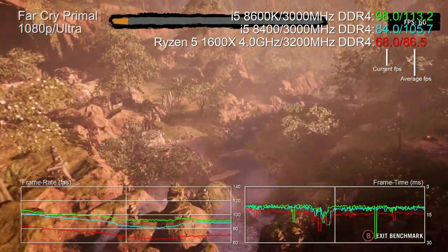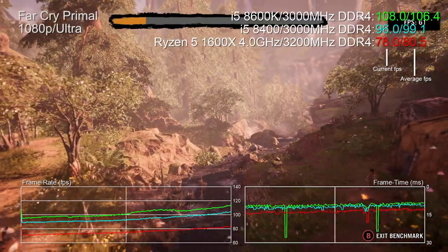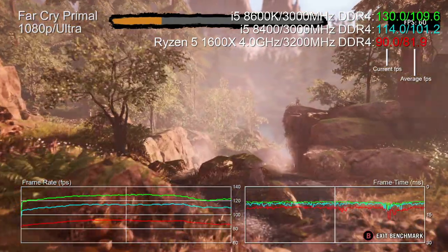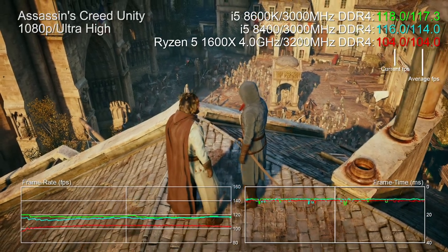Ryzen has six cores and 12 threads, so the question is whether Coffee Lake i5's lack of hyper-threading is an issue. Single-thread performance remains Ryzen 5's Achilles heel — with the 1600X at 4 GHz, effectively as fast as Ryzen 5 can go, both Coffee Lake i5s are way ahead. Just like the 8700K, Intel's six-core chip retains Kaby Lake's strengths without the weaknesses of the many-core Skylake-X offerings.